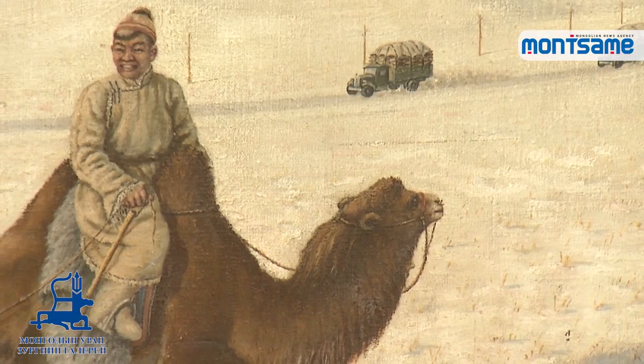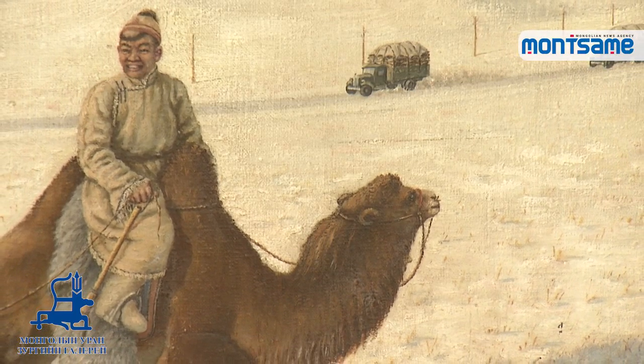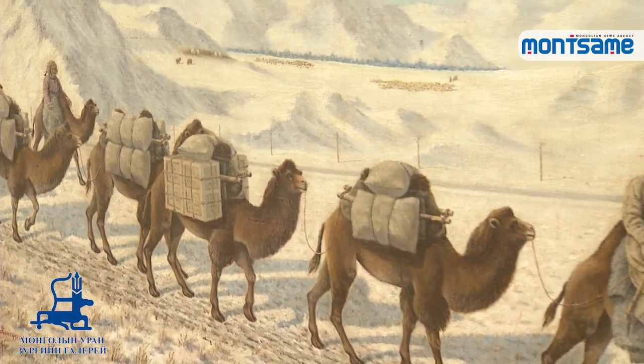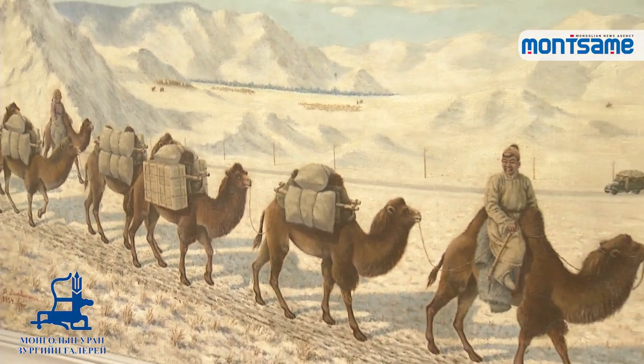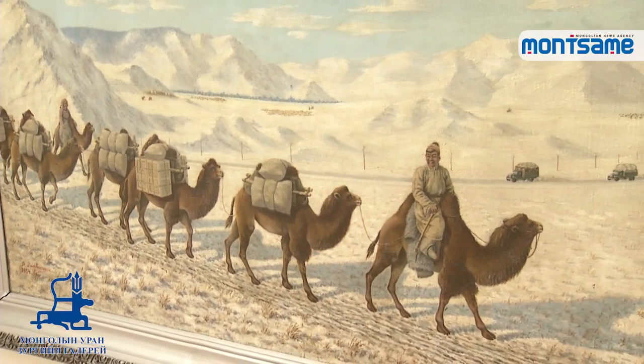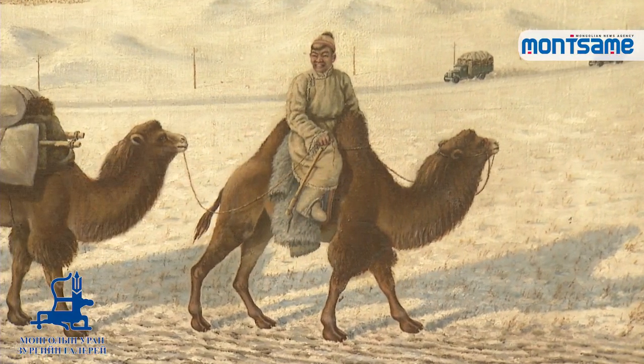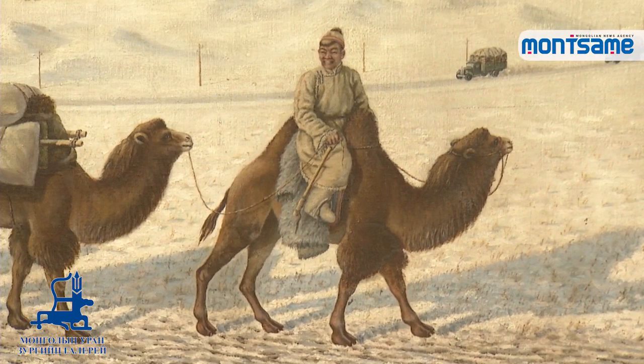Memorialized as a caravan year in Mongolian fine art history, it was painted on a canvas with a size of 74 to 136 cm, using oil paint in 1954. A mountain covered with snow and a camel caravan traveling far are depicted in the painting.